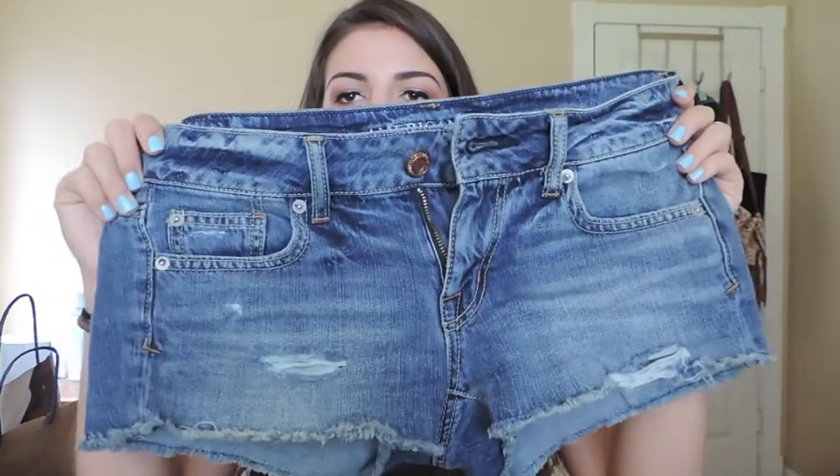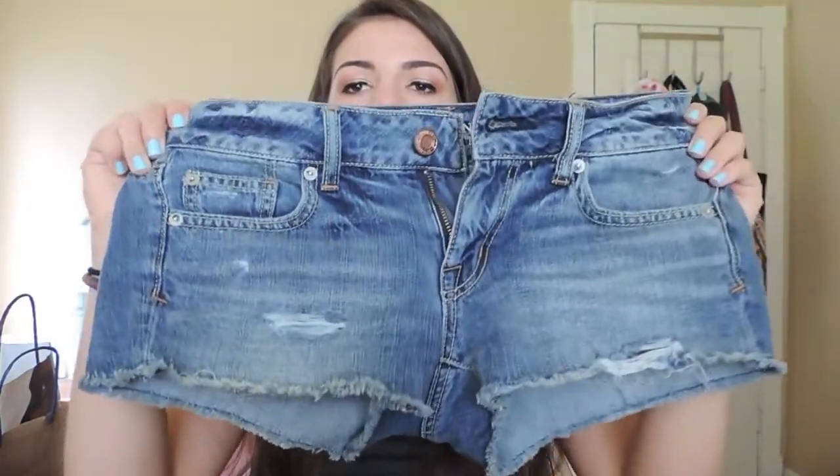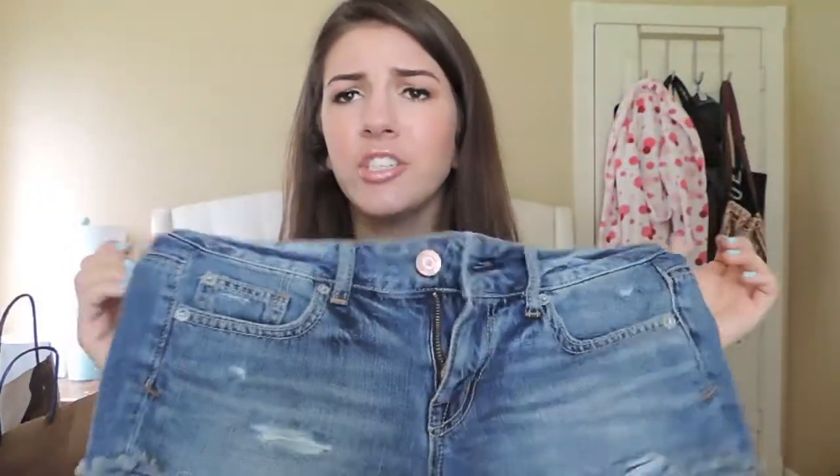And then I also just got a regular pair of low rise shorts with the little cut outs and they're cut off at the bottom. These are just super comfortable and easy to wear with non-crop tops and just anything, because you need some basic denim shorts.